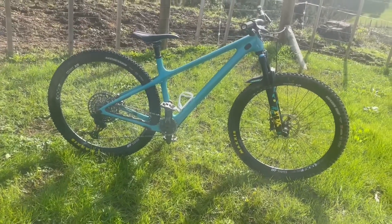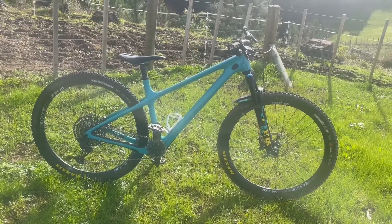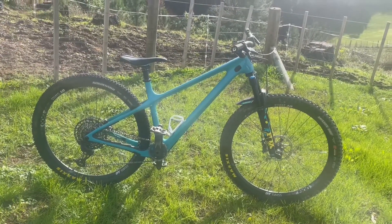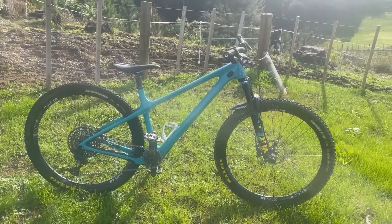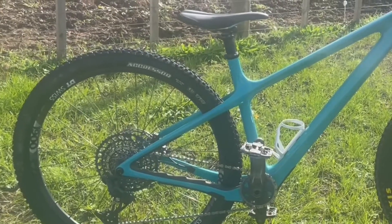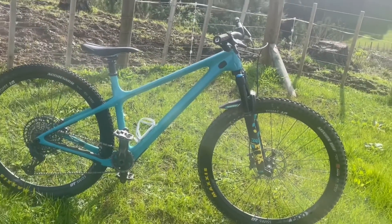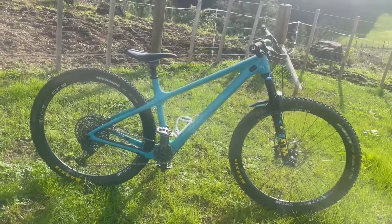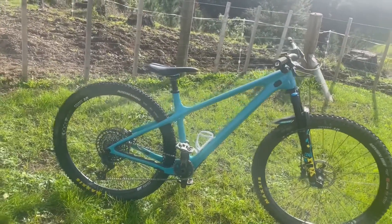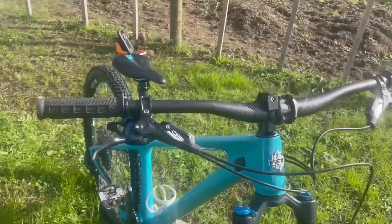In terms of the spec level, when I got this six months ago there weren't a lot of stock in New Zealand, so I ended up going for what Yeti describe as the C2 build — predominantly SRAM GX. It's got the performance Fox fork, runs really smooth. You've also got DT Swiss wheels, a Minion tire on the front, an Aggressor on the rear, and Guide brakes.